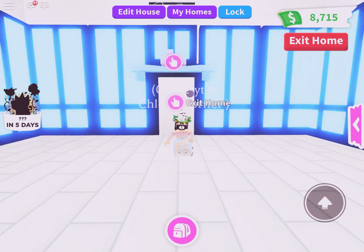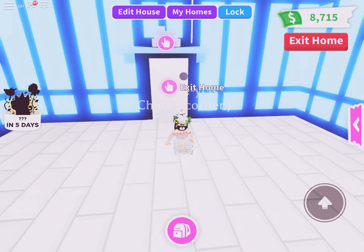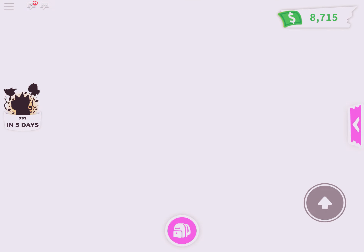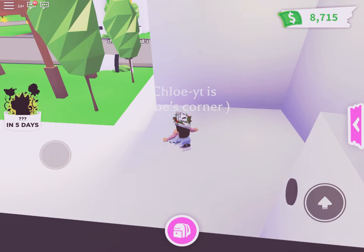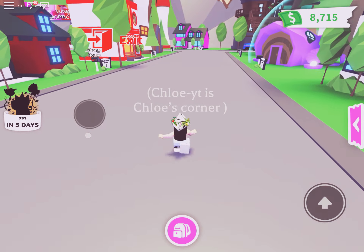Hey, it's Chloe! Welcome back to my channel, or welcome to my channel if you're new. Today I'm going to be making a neon rideable penguin, which I'm very excited about.